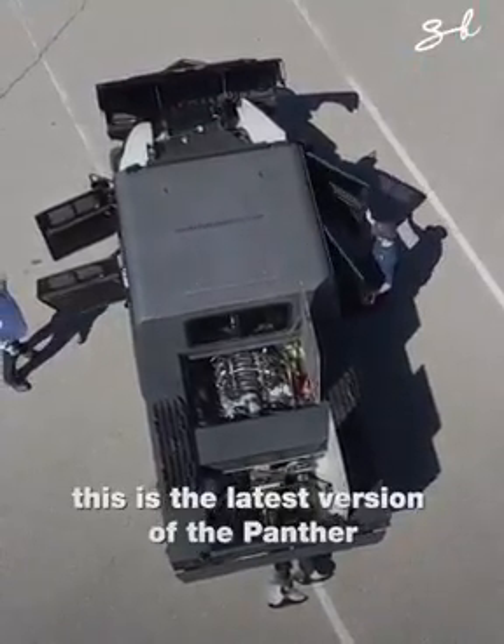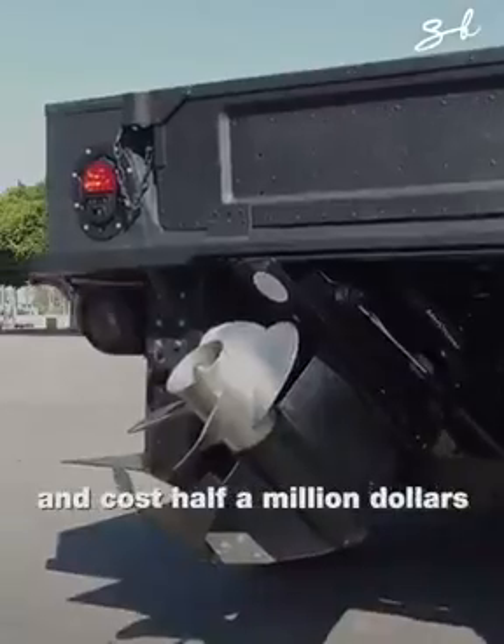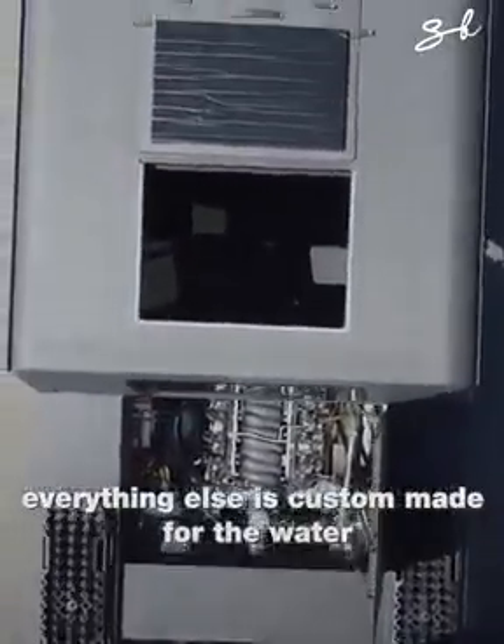This is the latest version of the Panther. It took seven months to complete and cost half a million dollars. The body of the car is a Humvee and everything else is custom made for the water.